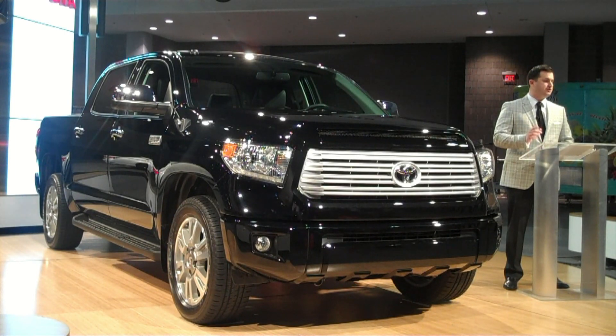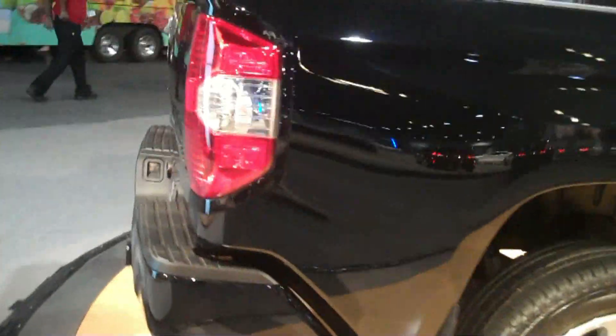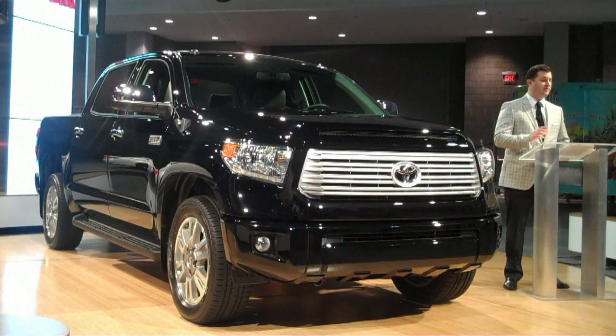The premium braids — we have double-stitched leather interior. The powertrain is actually going to stay the same this year. JD Powers awarded us seven years in a row the most dependable pickup truck, and it's anchored by that 5.7 liter engine, which by the way is manufactured right around the corner in Huntsville, Alabama, and they're very, very proud of that there.